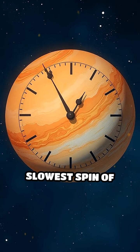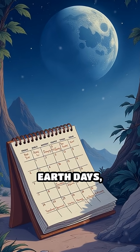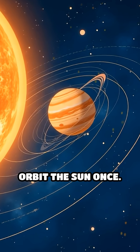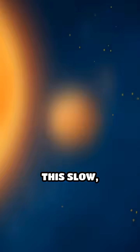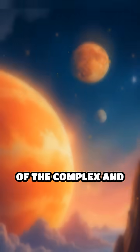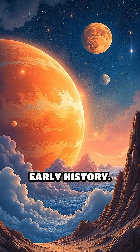Venus also has the slowest spin of any planet. One day on Venus lasts about 243 Earth days, meaning it takes longer to complete a single rotation than to orbit the sun once. This slow backward spin makes Venus a fascinating example of the complex and chaotic events that shaped our solar system's early history.